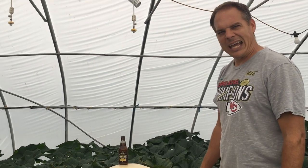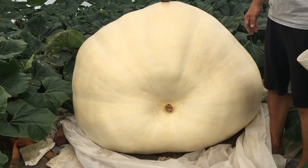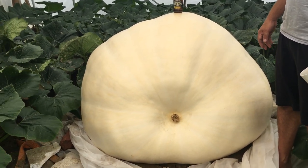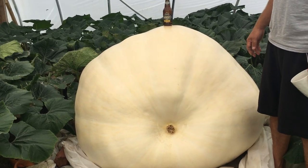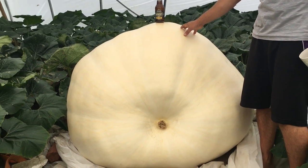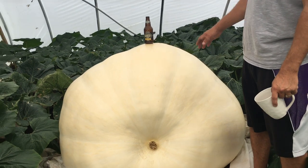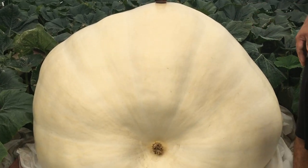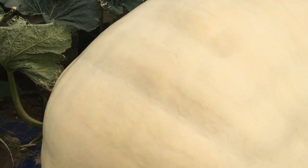She looks huge when you take that blanket off — she looks twice the size, and when you stand on this side she looks even bigger. She looks like the biggest pumpkin we've ever grown from this angle. Come over here and give everybody a good look to see the other sides — she just got so fat on that one side.